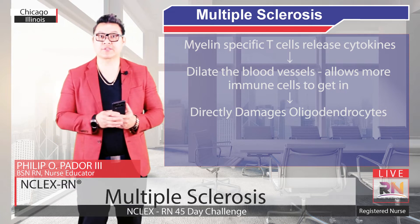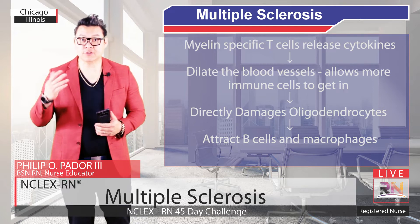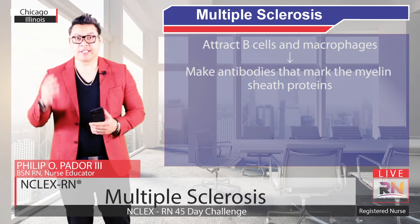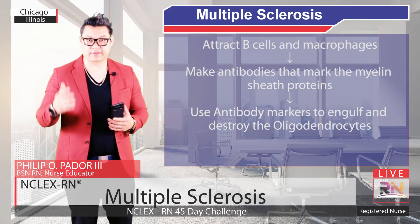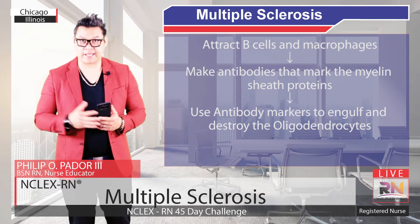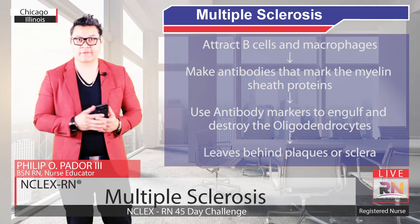These cytokines also attract B cells and macrophages as part of the inflammatory reaction. Those B cells start to make antibodies that mark the myelin-sheath proteins, and then the macrophages use those antibody markers to engulf and destroy the oligodendrocytes. Without the oligodendrocytes, there is no myelin to cover the neurons, and this leaves behind areas of scar tissue, also called plaques or sclerosis.